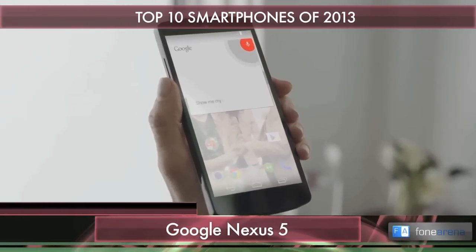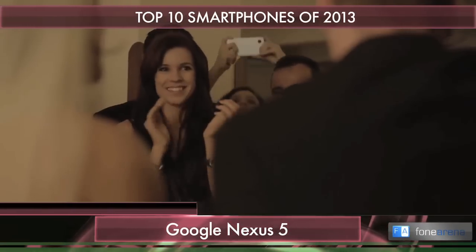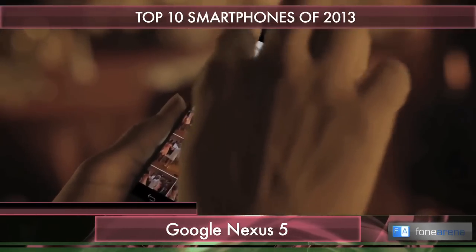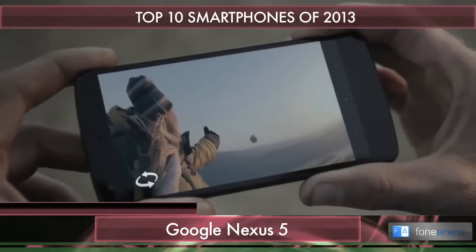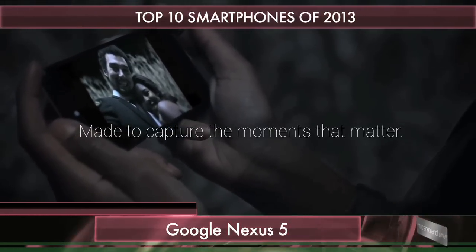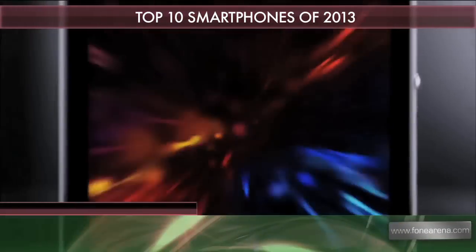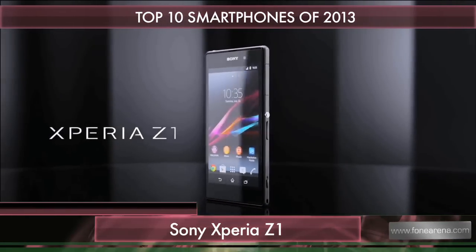Next up is the Google Nexus 5, made by LG. Building on the success of the Nexus 4, it catches up with industry trends: a full HD display, a faster processor, and a better camera with optical image stabilization. Of course, the promise of instant updates holds true, as it runs Android 4.4 KitKat out of the box.